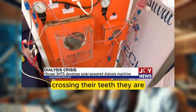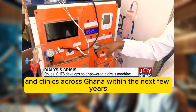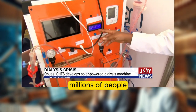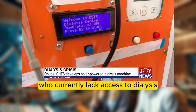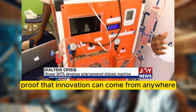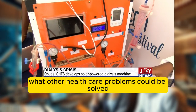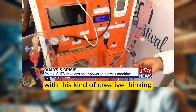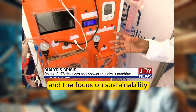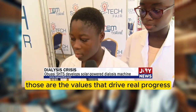They're aiming to get this machine deployed in hospitals and clinics across Ghana within the next few years. Think of the lives it could change — millions of people who currently lack access to dialysis could finally get the treatment they need, all thanks to a group of students. It's proof that innovation can come from anywhere. We need more of this outside-the-box approach, with a focus on sustainability and making healthcare accessible to everyone — those are the values that drive real progress.